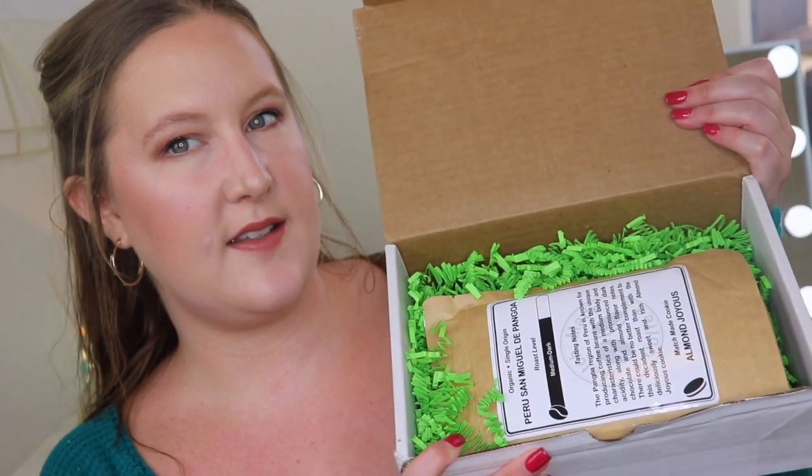When I open it up, this is what it looks like. We have our two different types of coffee and then two cookies. There isn't an information sheet or anything inside, but on the coffees we do get some info.